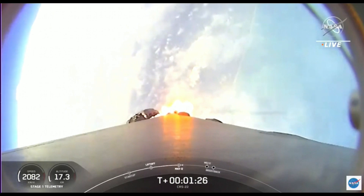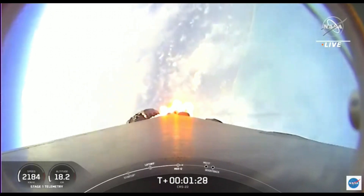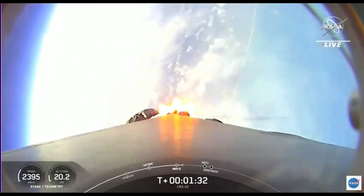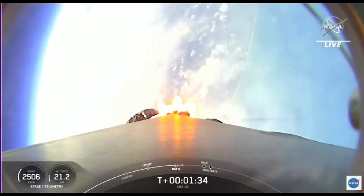That'll be main engine cutoff, followed by stage separation. Then we'll have a first stage flip maneuver, second engine start number one, and then a boostback burn on the first stage.